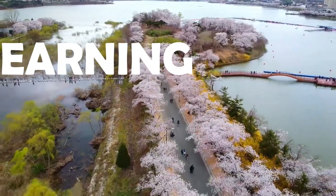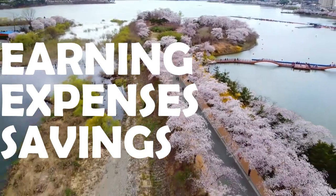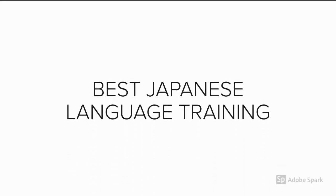In this video, we are going to calculate earning, expenses, and savings in Japan by learning Japanese language. Welcome to Nihongo Max, my name is Ravi, let's start.